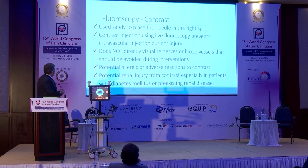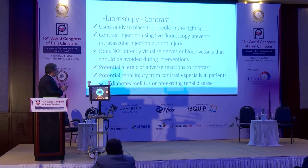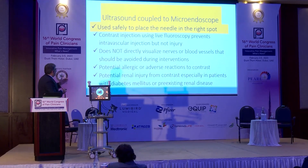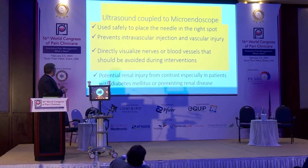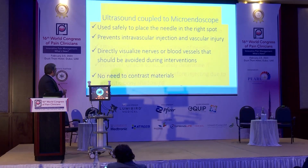Fluoroscopy needs contrast material — you need it to be sure you're in the right spot, and you're not directly visualizing blood vessels. If you do inject dye, you can confirm you're not inside a blood vessel, but you cannot be 100% sure you did not puncture vessels or touch the targeted tissue. There is also potential allergy to contrast and risk in cases of renal failure. If you couple the ultrasound to the microendoscope, you are safely placing your needle in the right spot, preventing intravascular injection and vessel injury, with direct visualization of targeted tissue and no need for contrast material.